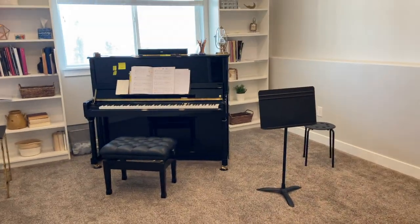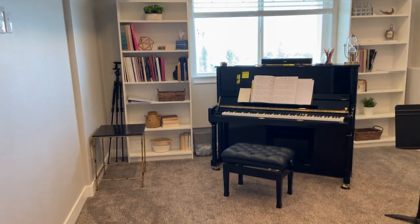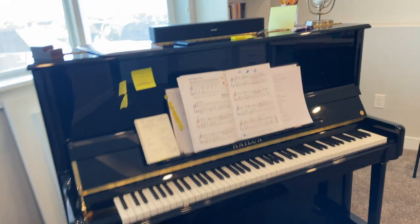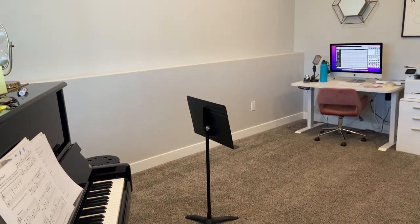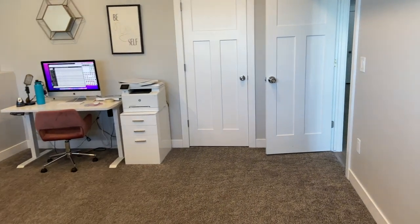We come in here and this is the main area. So fun. I have my students come stand over here. It's my working computer. Closet for storage.